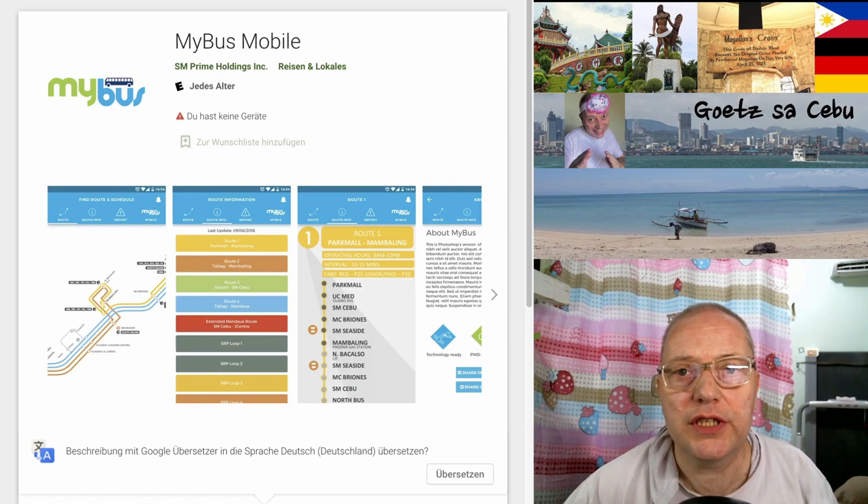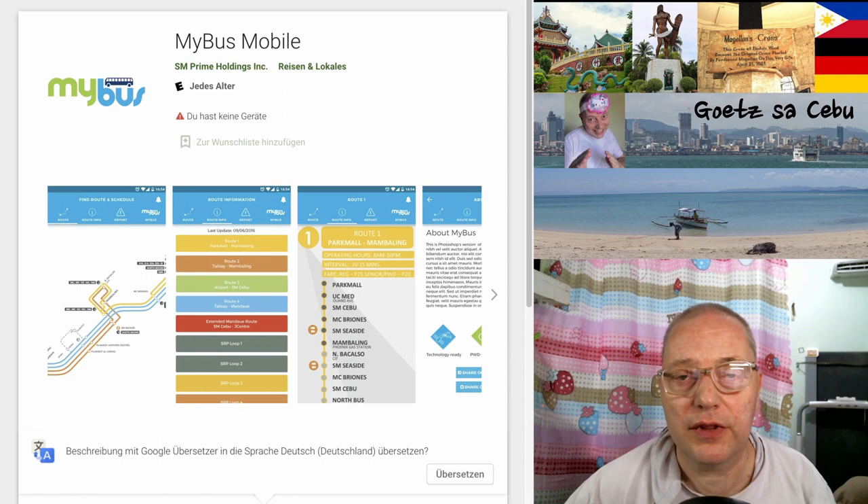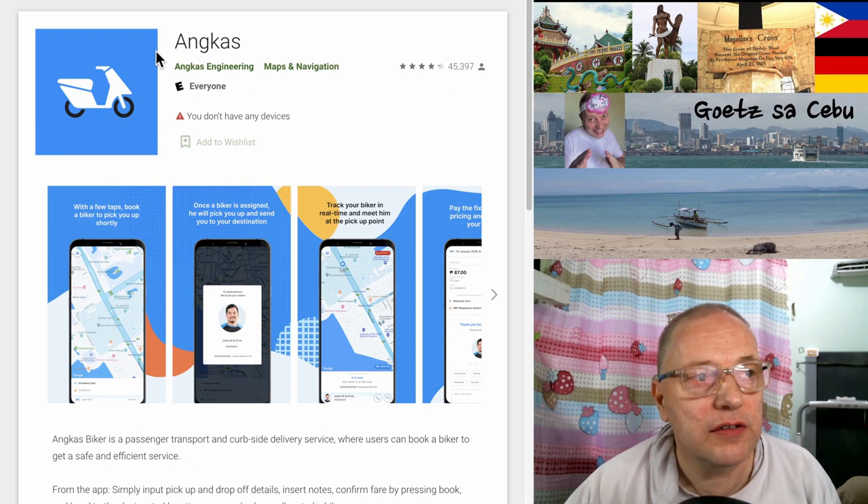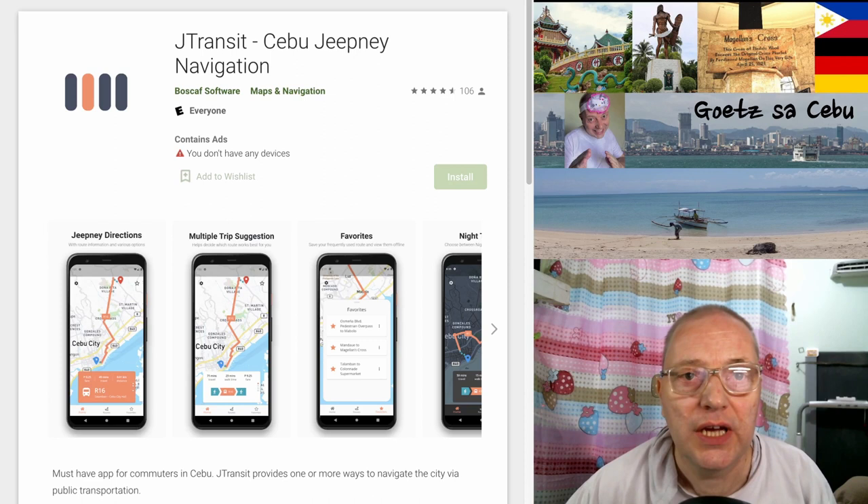With public transport being pushed here in Cebu, you definitely need the MyBus mobile app for the MyBus system here in Cebu, which is run by SM. The one app not to miss is Angkas, which is for Habal-Habal motorcycle riding in the city or in the province — it's really famous here in the Philippines. Made for Cebu City is J-Transit, the Cebu Jeepney navigation. I'm not sure if it currently covers all routes, as it worked well before Covid. Just try it out and see if it suits you.